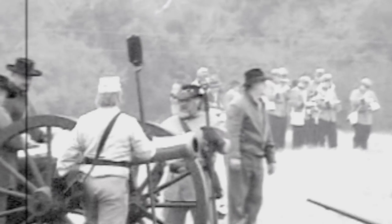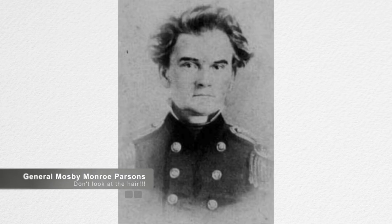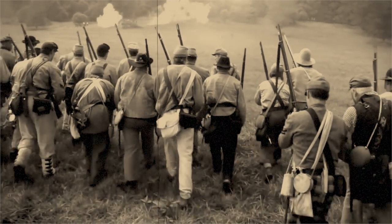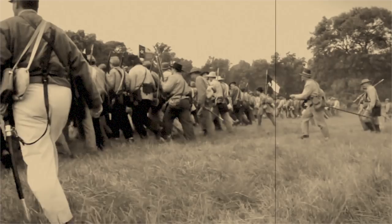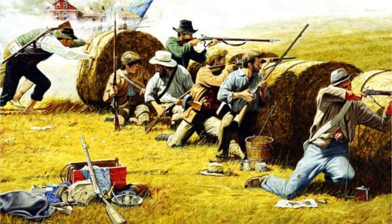The next day, Price kept the Union under heavy artillery fire and prepared for the final attack on the fortifications. He also dispatched 3,000 men under M.M. Parsons, a Missouri State Guard Brigadier General, to block a relief column of 1,000 men under U.S. Brigadier General Samuel Sturgis. At 8 a.m. on September 20th, Price's men advanced from around the Anderson House behind mobile breastworks made of dampened bales of hemp, which aided against artillery and musket fire from the Union soldiers.